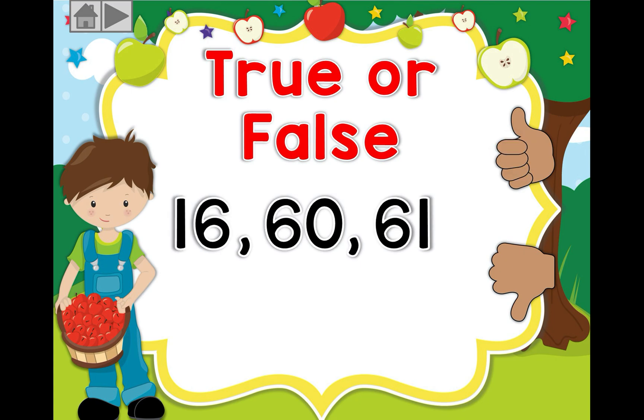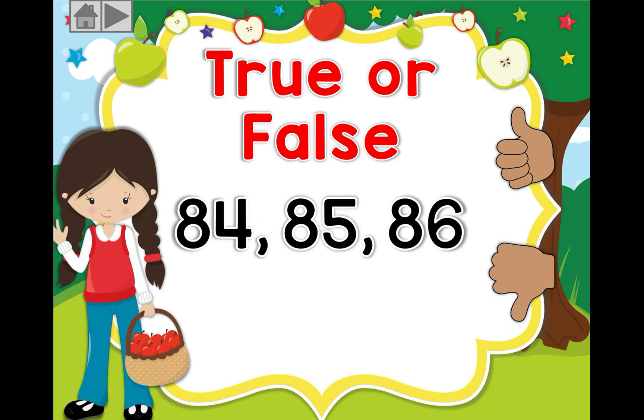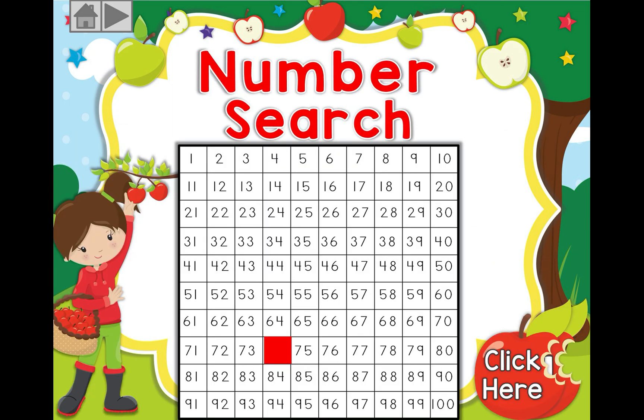Okay: 16, 60, 61 — is this correct? Is this true or false? If you guessed false, super job, well done! Let's go on. We have 84, 85, and 86 — is this true or is it false? Well done, super job!